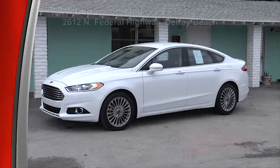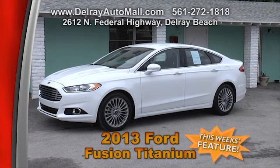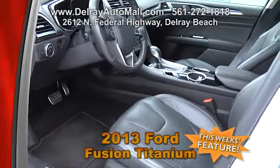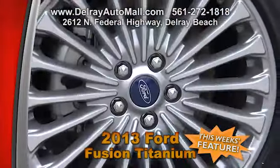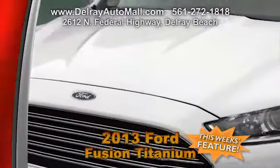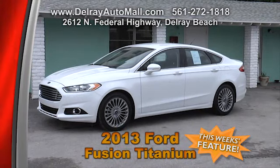Here's a great-looking sporty sedan — this 2013 Ford Fusion Titanium Edition with an EcoBoost 2.0-liter turbo engine. It only has 13,000 miles. It's white with black interior and comes with sport leather trim seats, heated front seats with driver-side memory, a Sony audio system with 12 speakers and HD radio technology, and 18-inch polished-face flash-gray painted pocket wheels. It comes with a balance of factory warranty and a clean AutoCheck history. Come on over to Delray Auto Mall at 2612 North Federal Highway in Delray Beach.